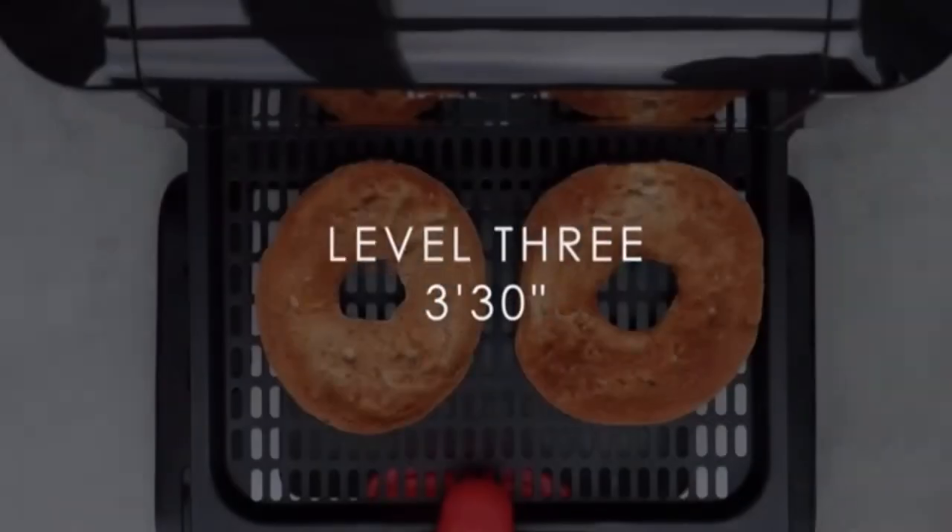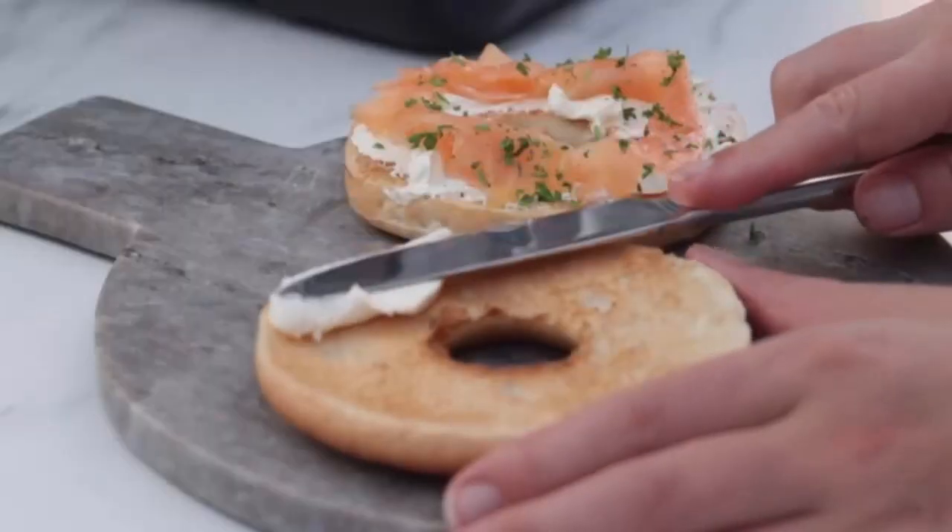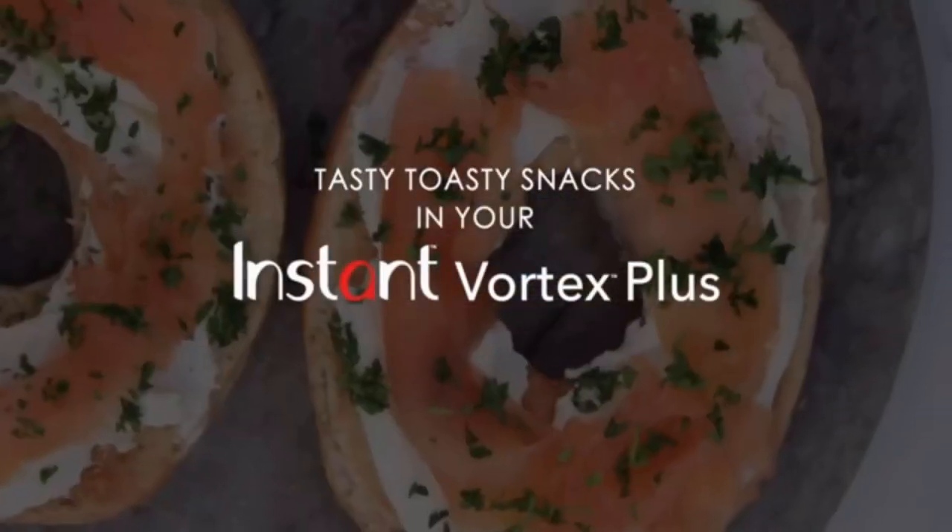Cook your meal quickly, and use the included trays to cook multiple meals at once. Cooking functions include: air fry, broil, bake, roast, dehydrate, reheat, rotisserie, toast, warm, and convection oven.